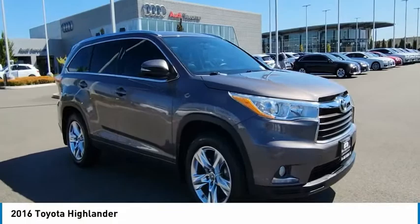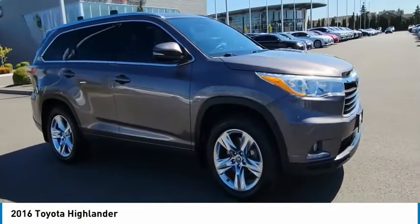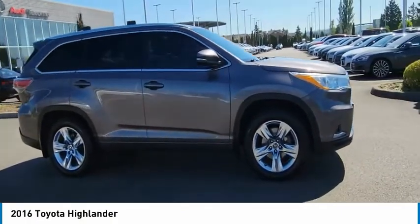Take a ride in the 2016 Highlander. The Highlander is the SUV that's thought of everything.